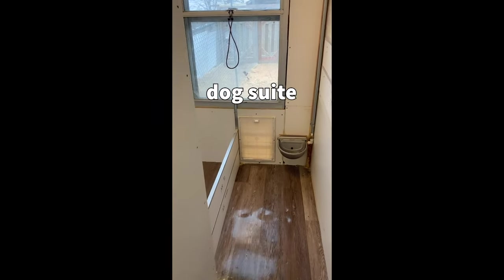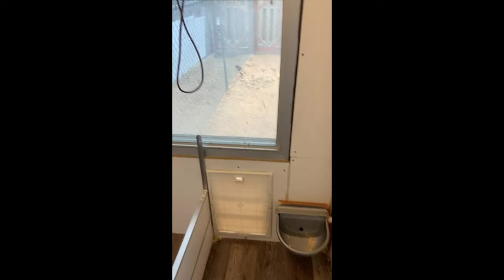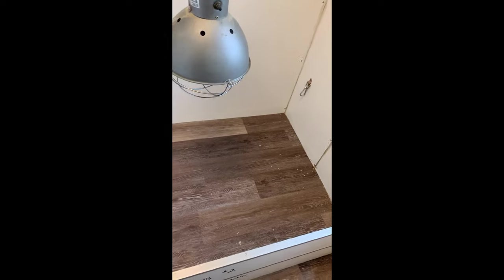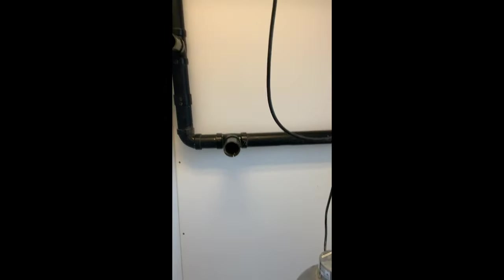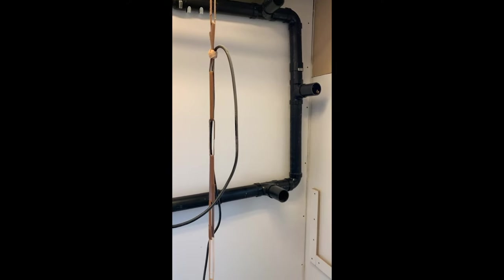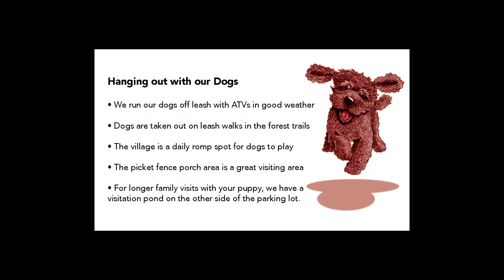This is a typical room that one of our females would have as their own personal suite. You can see the heat light. And on the wall, this is a safety rail that is installed in the unit so that puppies will roll under it instead of being crushed by the mother. It's an excellent way of keeping puppies safe.